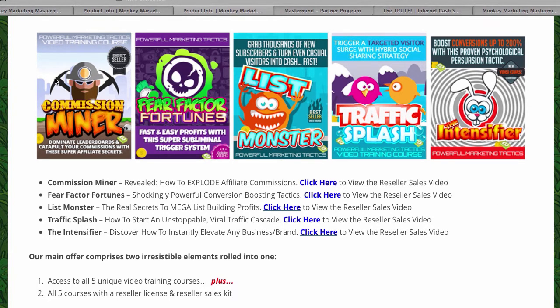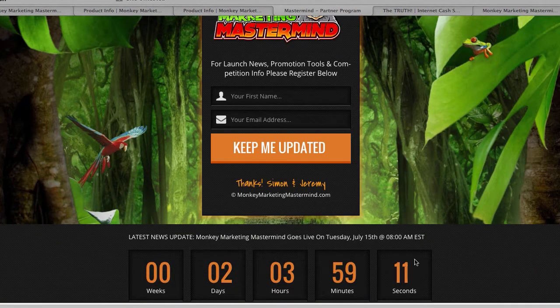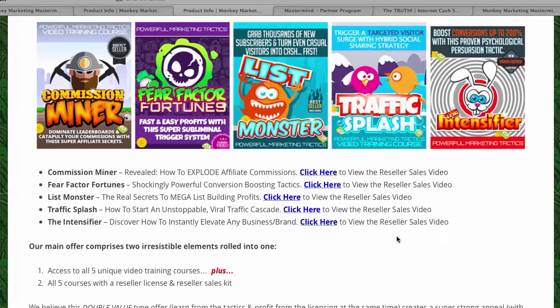Video number five is the Intensifier — a combination of all the techniques you learn in videos one through four. With the Intensifier, let's say this is not your website — it will allow you to put your sign-up form and countdown timer on top of someone else's website. That's how it works.